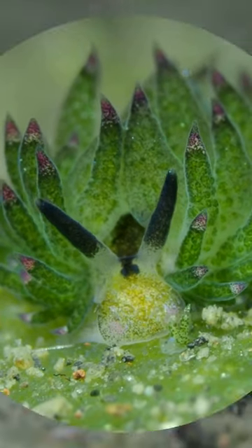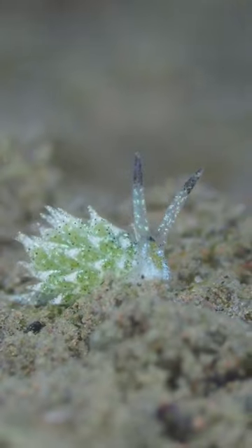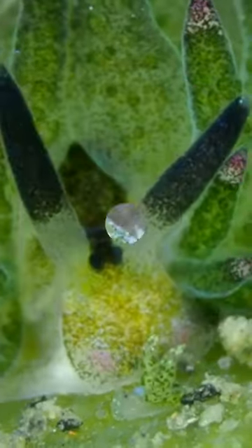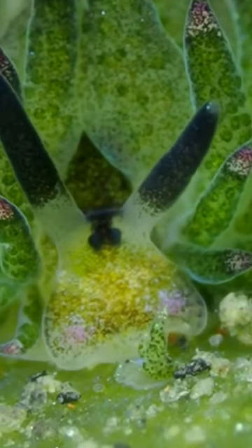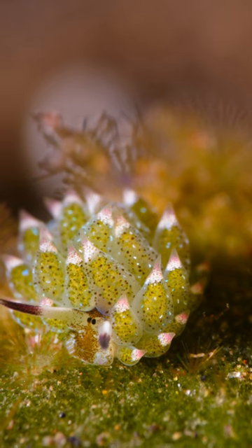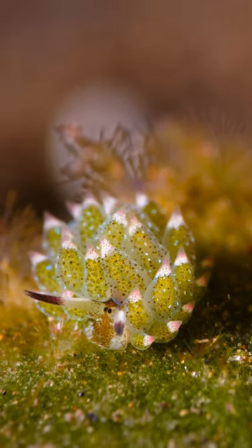In general, sea sheep have bodies like aloe vera or cactus leaves. They have a small size but look cute. They also have small beady eyes and cute antennae that look exactly like cartoon sheep. These cute little snails can be found in the seas near Japan, Indonesia, and the Philippines.